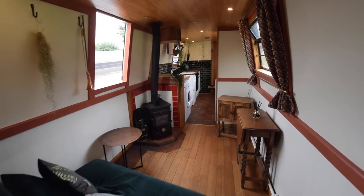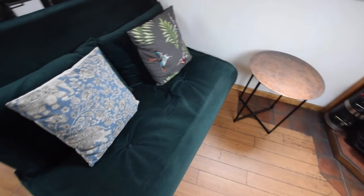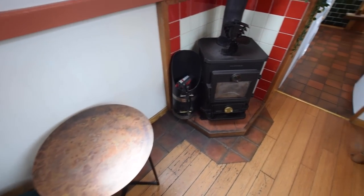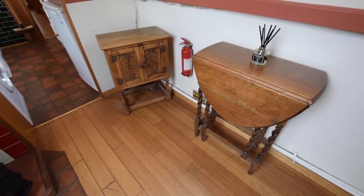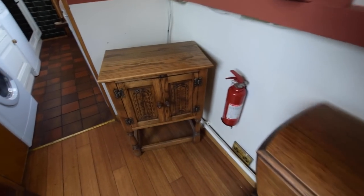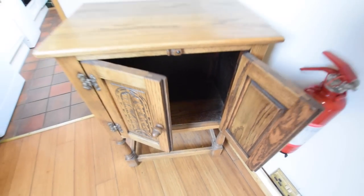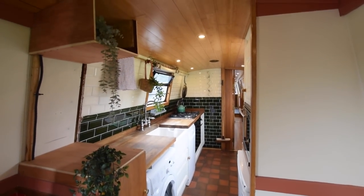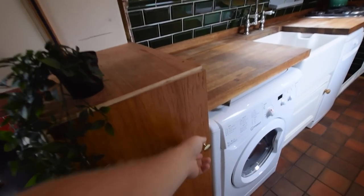There's a two-seater sofa bed that converts into a spare double, with a little coffee table next to that. There's a Morso Squirrel solid fuel stove, a gate leg table, and another little cupboard. Really lovely furniture on here — the whole boat has a cottage, cottagey feel. There's more storage, another cupboard and a shelf before going into the galley.